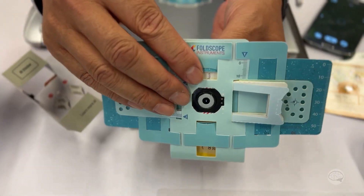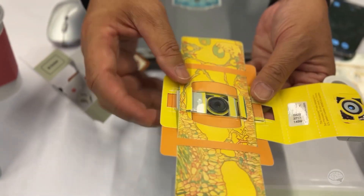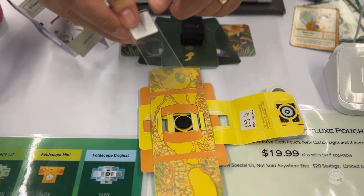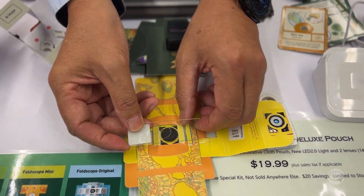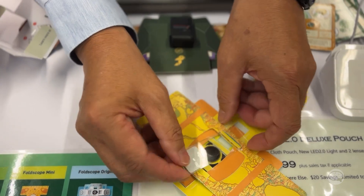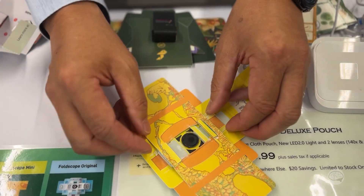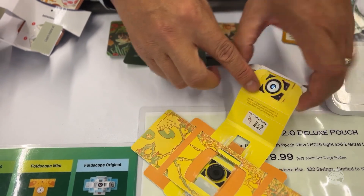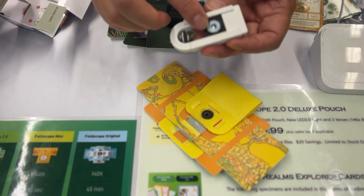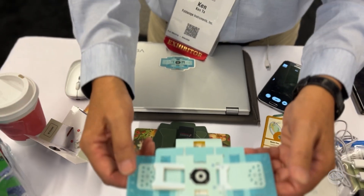It's a great STEM education tool for the US and many markets. They are designed to accept a standard glass slide, so anybody in the world can find a glass slide. You can also use paper slides. You can do wet mount and dry mount — put your specimen side down, line it up right over the lens, and there's a magnet here that keeps everything in place.